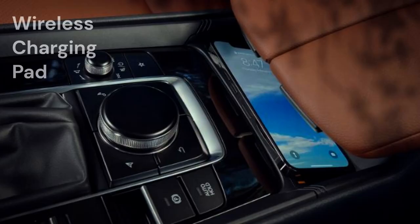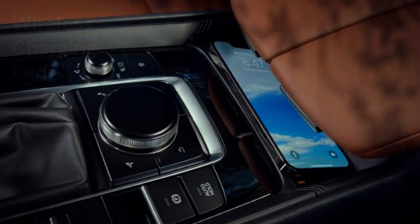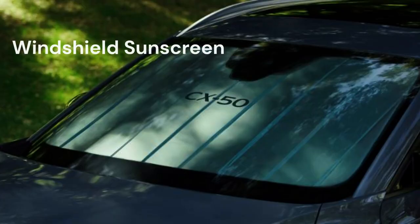A wireless charging pad for added convenience. Windshield sunscreen to keep your cabin cool and UV protected while you're out and about.